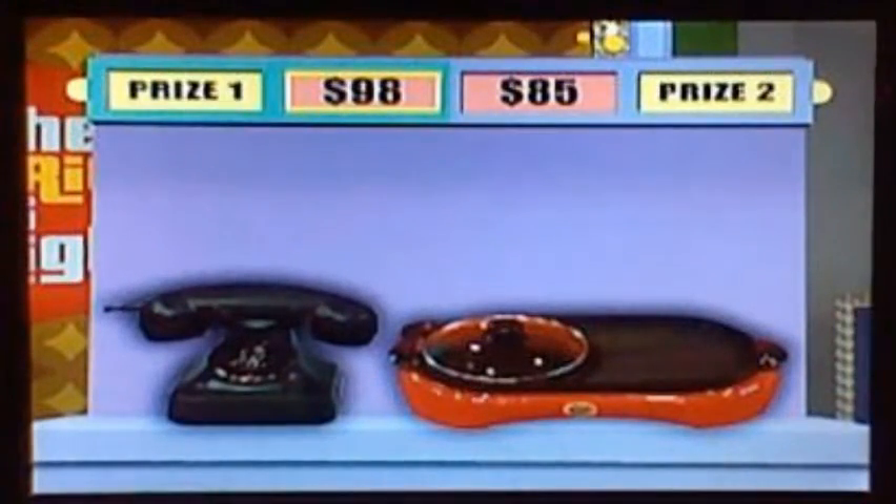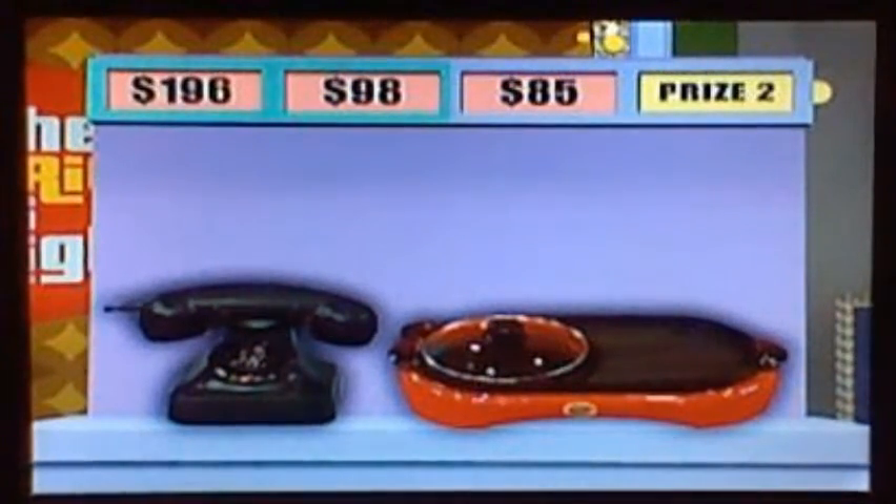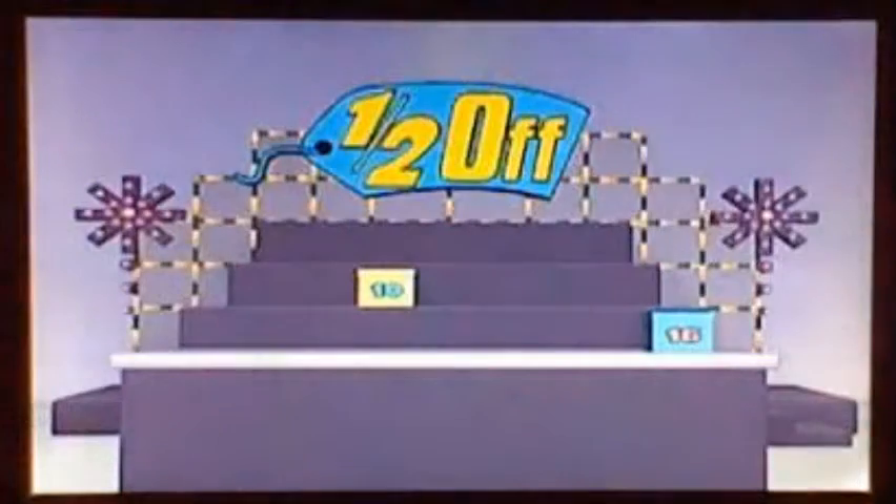Last item: this vintage-style cordless phone has push-button dialing and a caller ID display. This all-in-one buffet grill features a non-stick cooking surface and adjustable temperature controls. Which one is at half-off price — the telephone or the cooker? Telephone. That's worth $196? That's correct! Two boxes left.